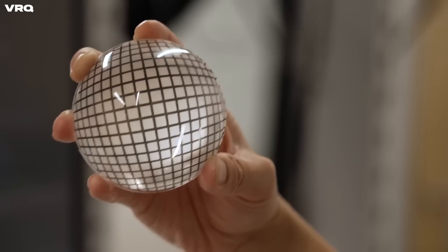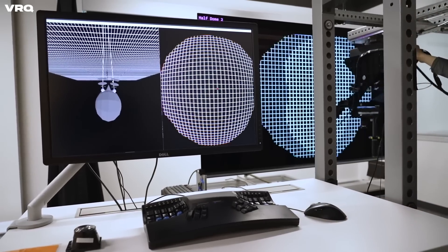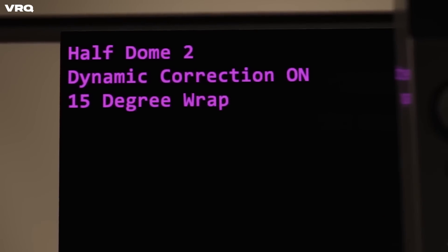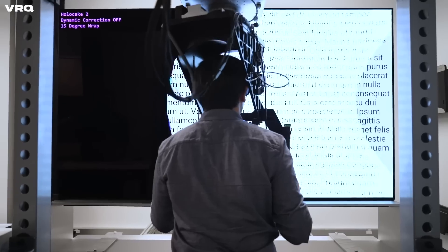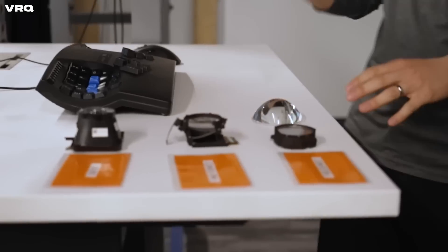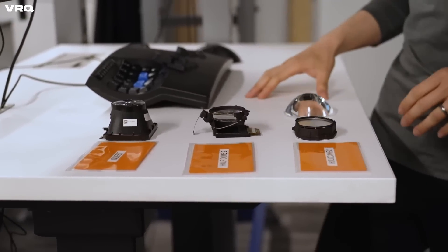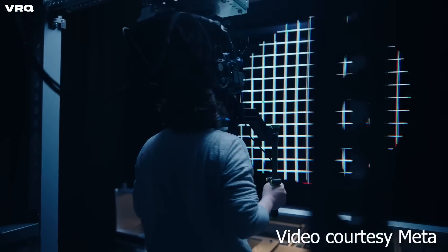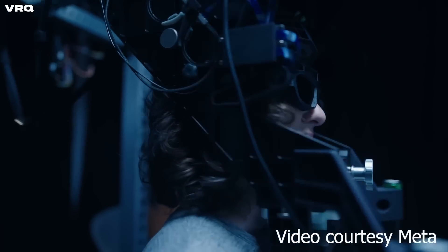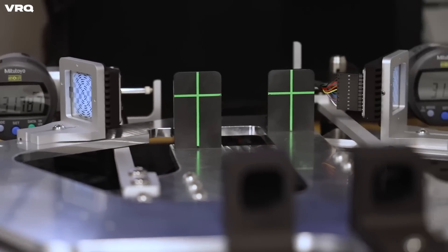Coupled with those focal length challenges is fixing optical distortion. This is currently being done on the Quest 2 and other headsets in software, and Mark says it needs to be dynamic rather than static through algorithms. To research this, Reality Labs built a distortion simulator with 3D TV technology so they can test out new lens designs without actually building all new headsets, which can take months. This technology relies on eye tracking to only render what the user is focusing on rather than the whole scene, which is necessary to cut down on processing power and the heat produced from the device.